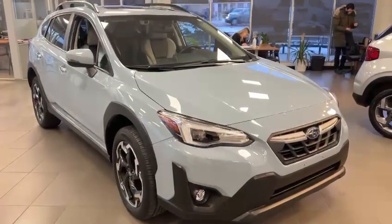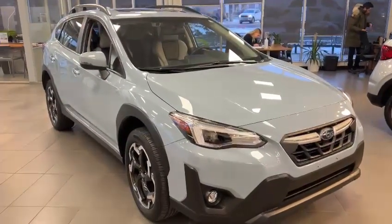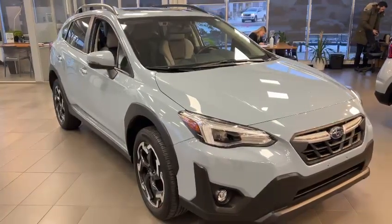Good morning, this is Ivan from Raleigh Subaru Edmonton. Here is our 2021 Subaru Crosstrek, and this is the limited package automatic.